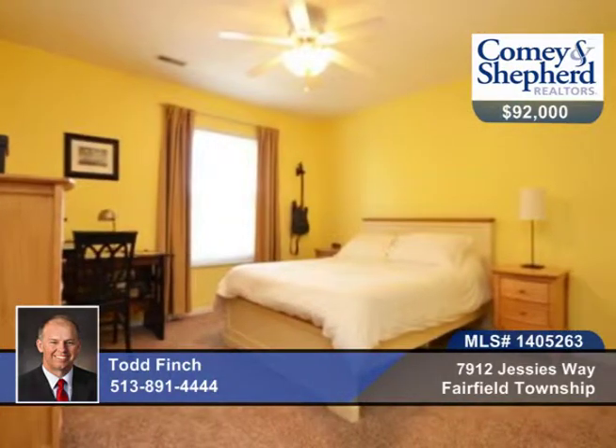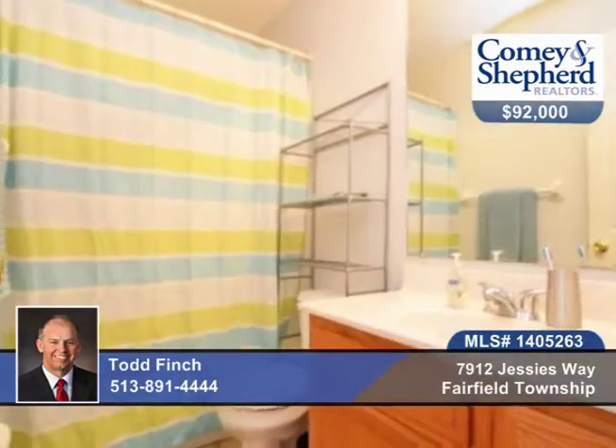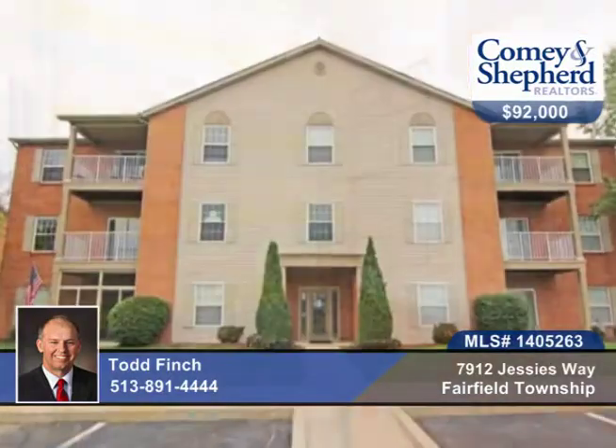It includes an end-unit garage and a great view from the balcony. It also includes a one-year home warranty, plus cathedral ceilings. Both bedrooms have walk-in closets. Talk to Todd as soon as possible about this beauty.